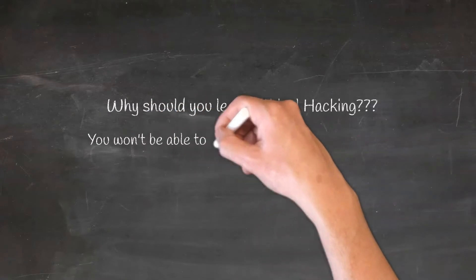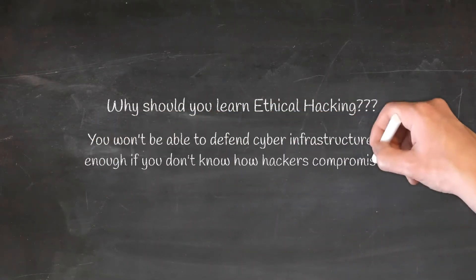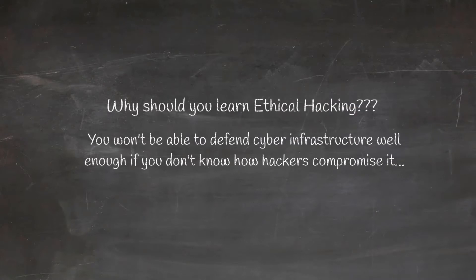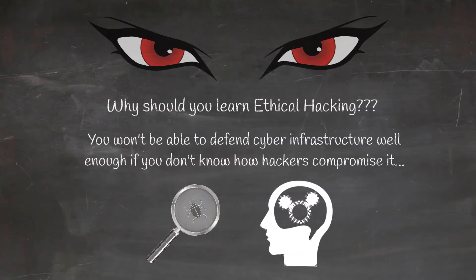You won't be able to defend cyber infrastructure well enough if you don't know the ways the hackers are compromising it. You need to be able to see as a hacker, think as a hacker, discover vulnerabilities as a hacker. Without this skill set, your efforts to secure any given cyber infrastructure would be superficial and probably turn out to be futile.